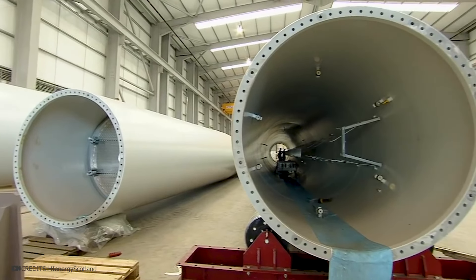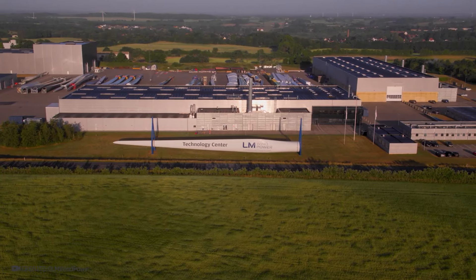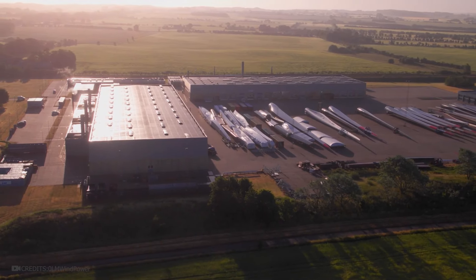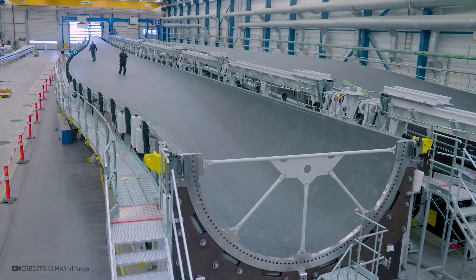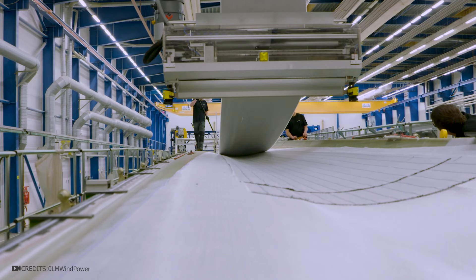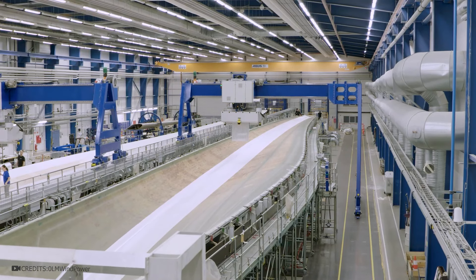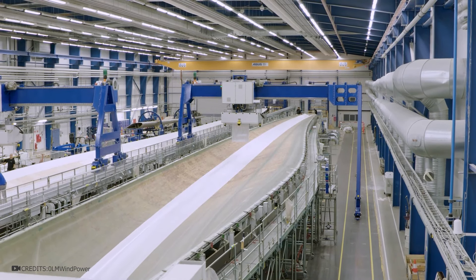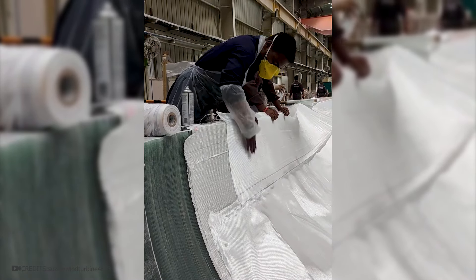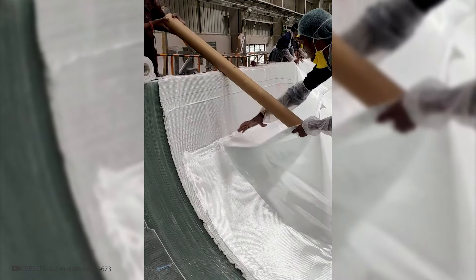There are special holes for attaching the sections at the edges of each part. Manufacturing the blades is a much more complex process. First, engineers design their shape on a computer — a special shape that will ideally catch wind flows. Steel and other metals are not suitable because they would be far too heavy. The blades need to be lightweight and extremely strong to withstand their own weight and strong winds. Fiberglass and composite materials such as carbon fibers are used for their production.